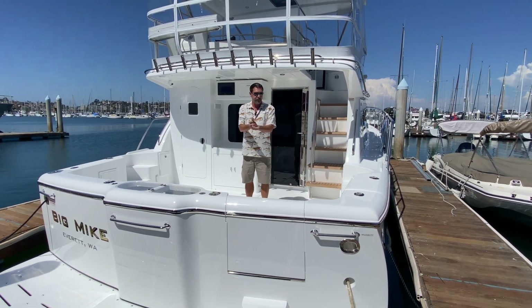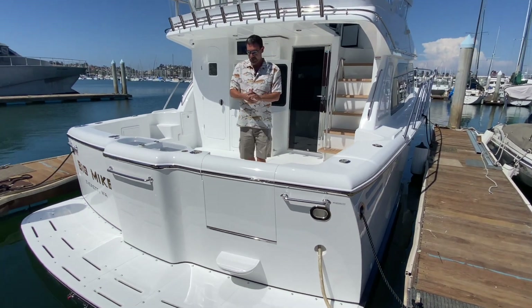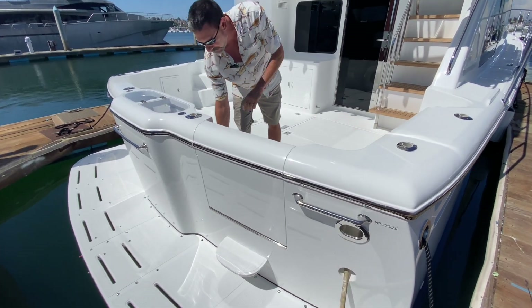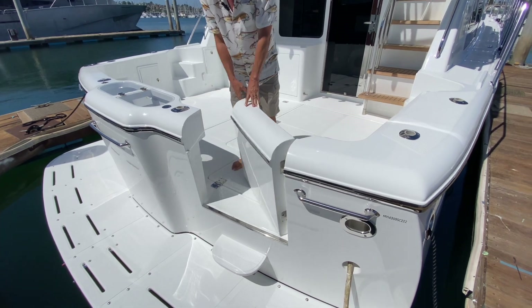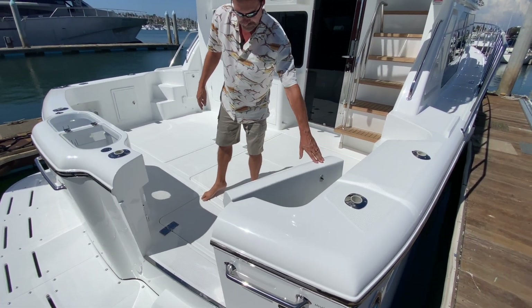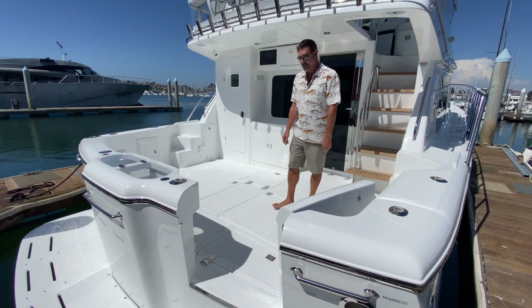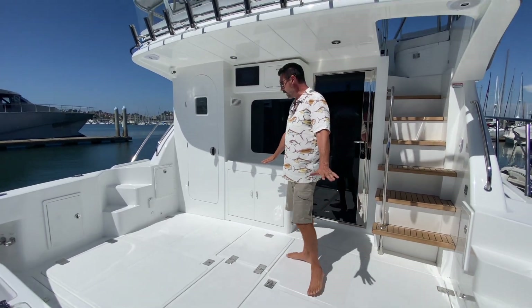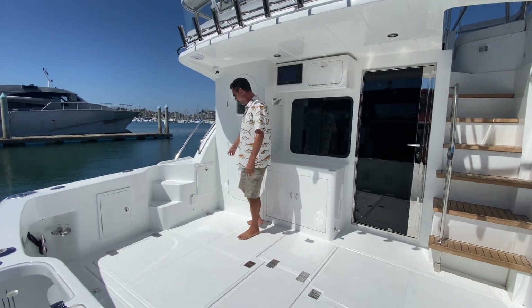First thing that's different about this — on all the previous Michelson 43s the transom door opened out, but this one opens in, pretty slick. A little something different we can do. No teak deck on this one, which is fine.